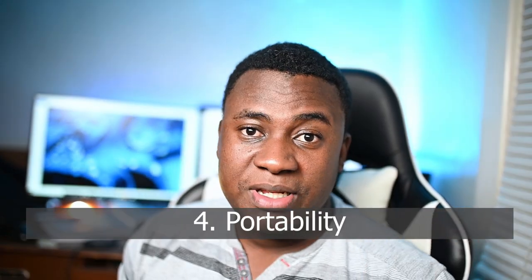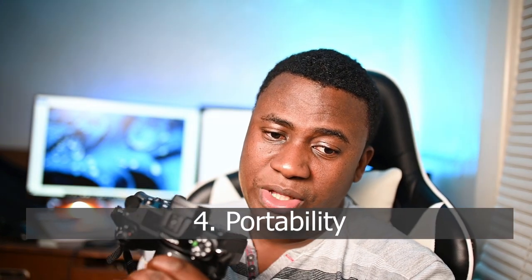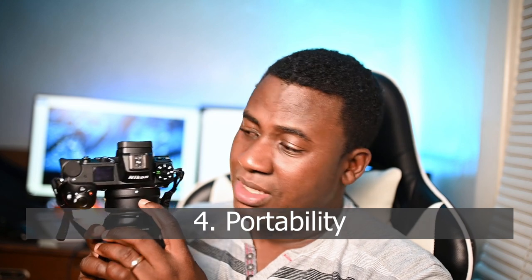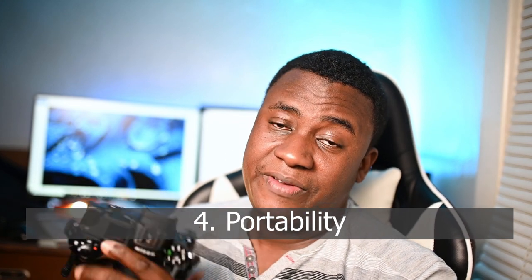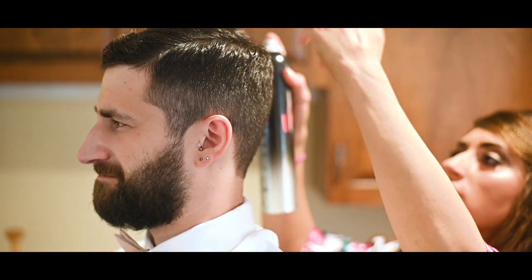Number four is portability. The Z6 is very compact and very portable. Without the adapter, this thing is tiny — it fits into your hand and doesn't even look like a professional camera. You can carry it anywhere and nobody will disturb you. When I walk into a room where the bride is getting ready, I'm just hand-holding something small — it doesn't intimidate anyone and they're relaxed, which makes the work a lot easier.